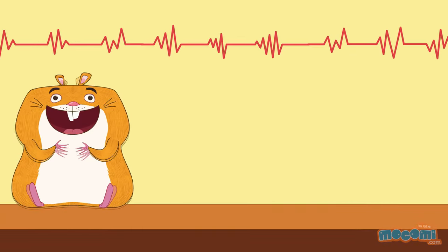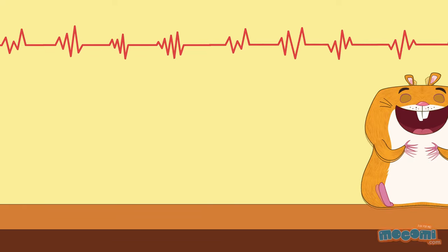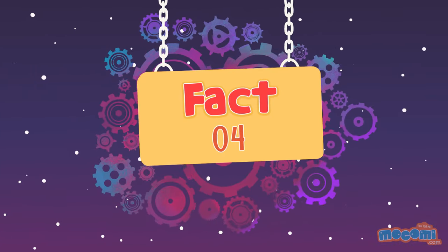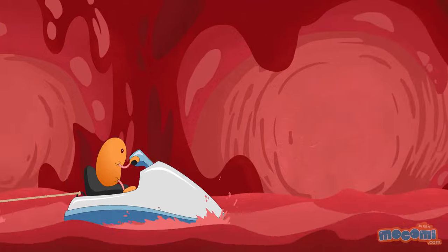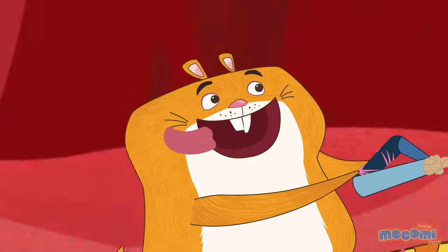The human heart beats 35 million times a year — that's 2.5 billion times through your life. All of the blood in your body travels through your heart once every minute. Now that's fast!